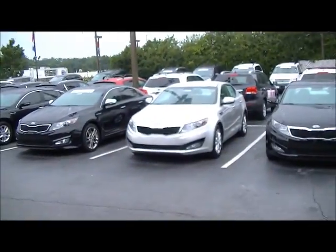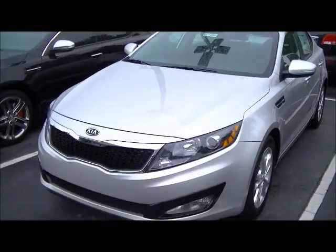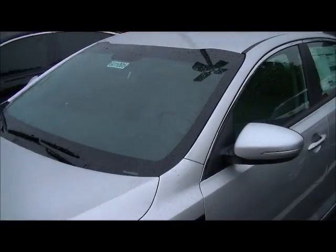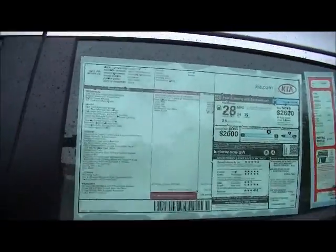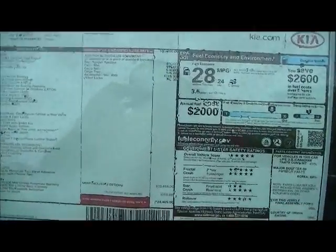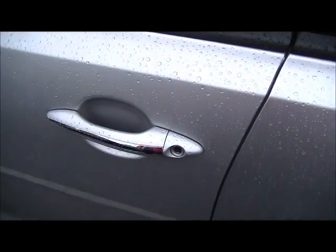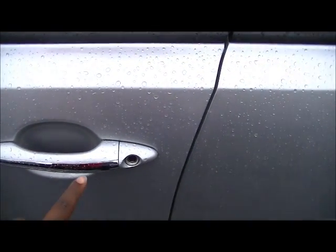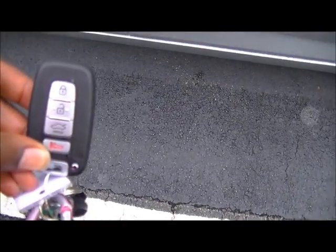So let's take a walk. As you can see, this is the 2013 EX Optima, stickered around $24,405. Now what's cool is you do have this button right here which gets you into and out of the car with this key fob.